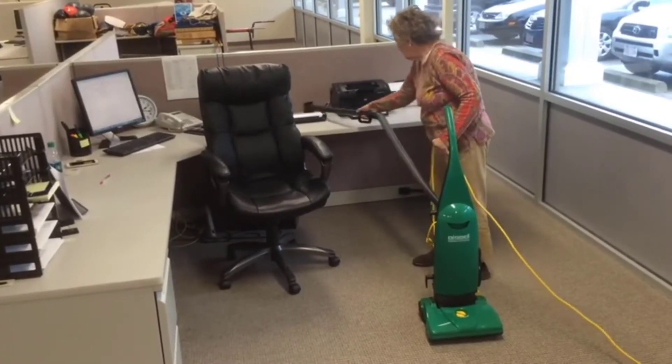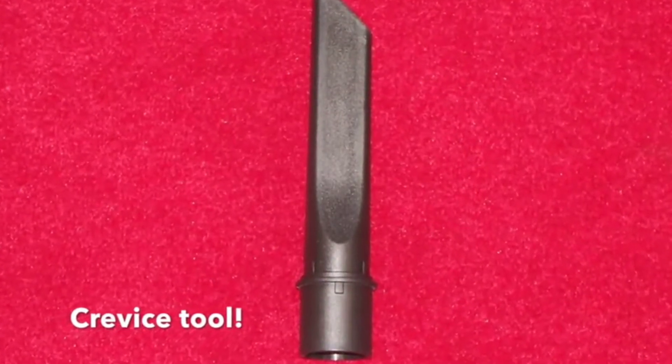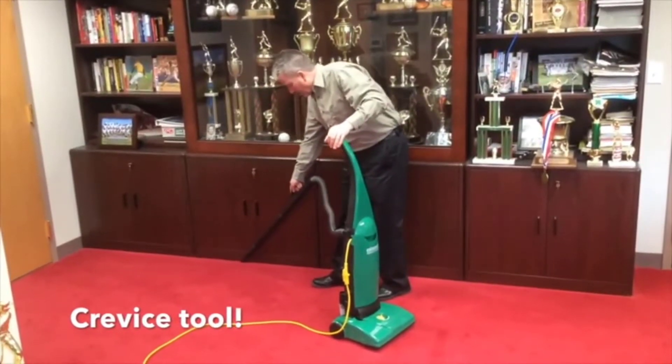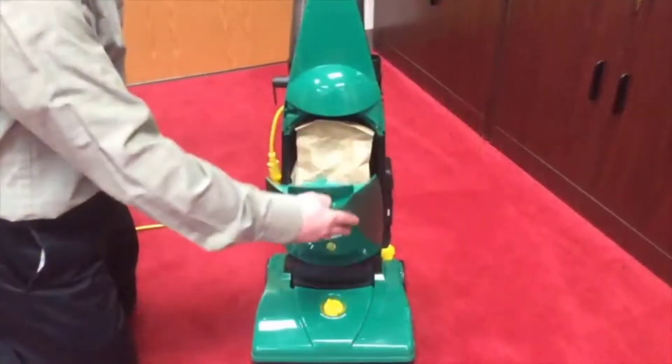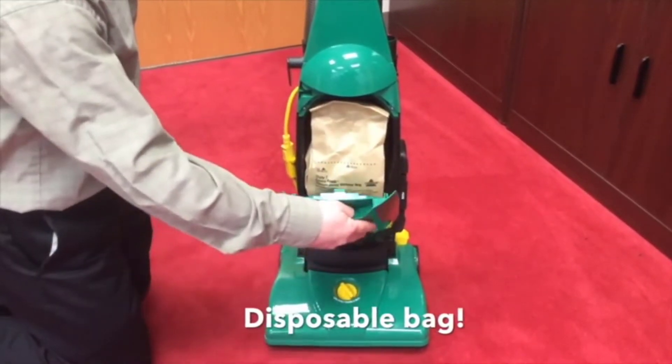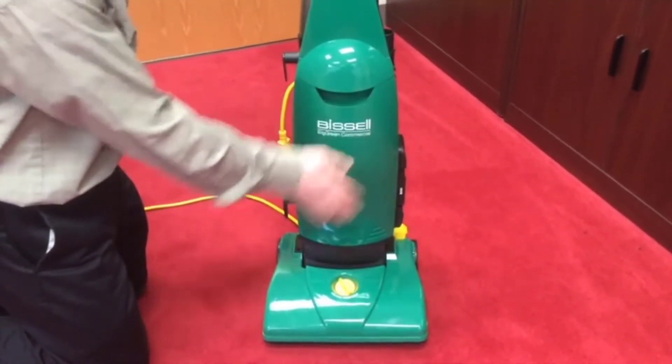Advanced Filtration System. The Bissell BGU-1451T Vacuum incorporates a three-stage filtration system that traps 99% of the pollutants in the air. If you have allergy conditions, you will thank this unit. It's one I often recommend to family and friends for this reason.